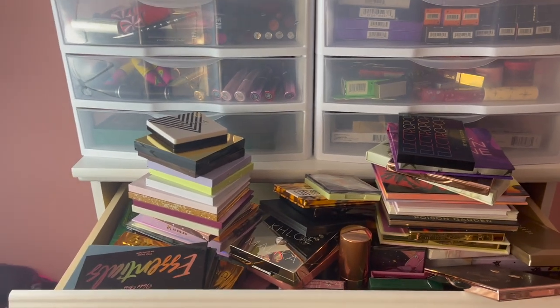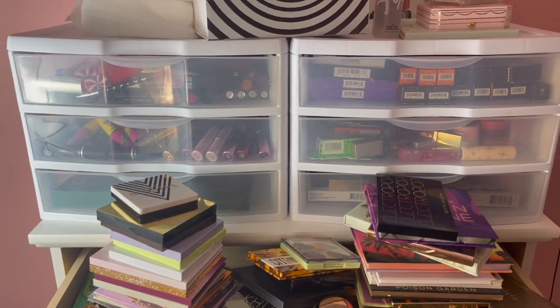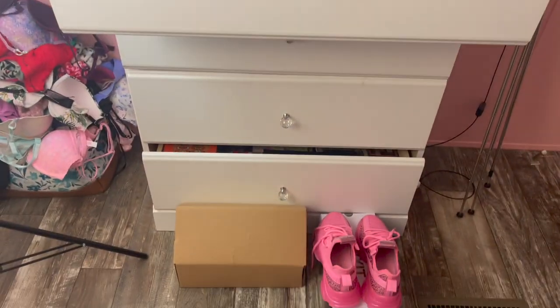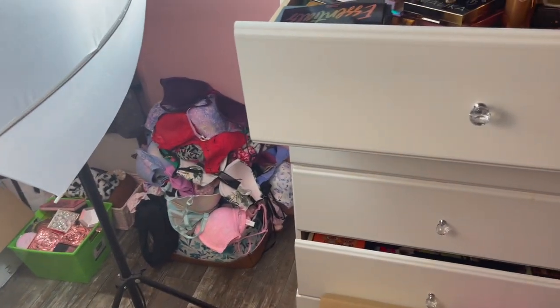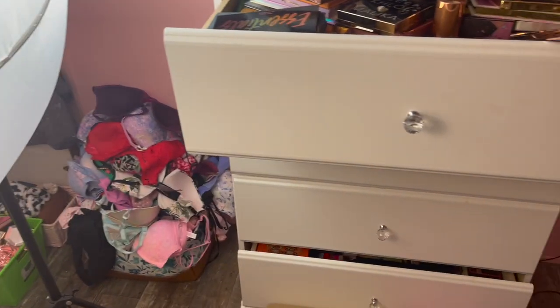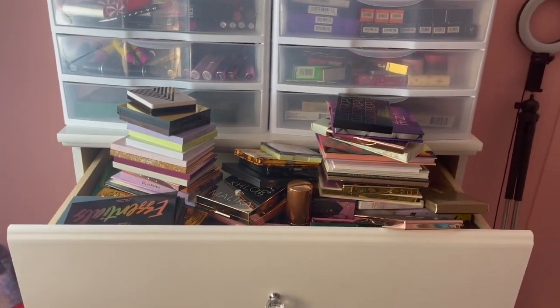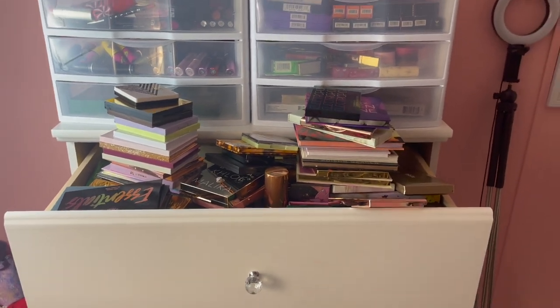Hey guys, what's up, it's Rachel back with another video. In today's video I am doing a huge declutter. I'm making this video because I have too many eyeshadow palettes and I have to be realistic and get rid of ones that I'm not using or no longer like.